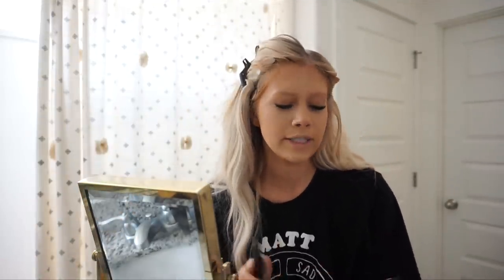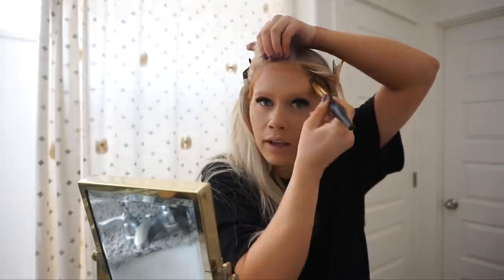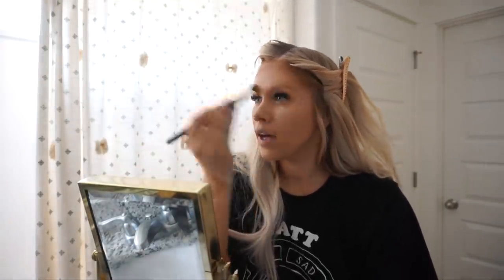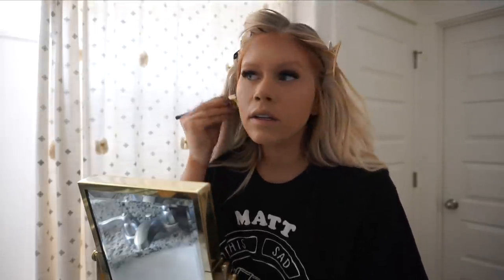Next up is contour. I have about a million contour palettes but recently I've been using this little one by Morphe — it's called the Bron Tour, which has a bronzer and a contour. I dip into the darker one for my contour shade and I always go around my hairline. You basically want to do this where you feel like the sun would kiss your face. I also go around my jawline and carve it out, taking it up towards my ear.